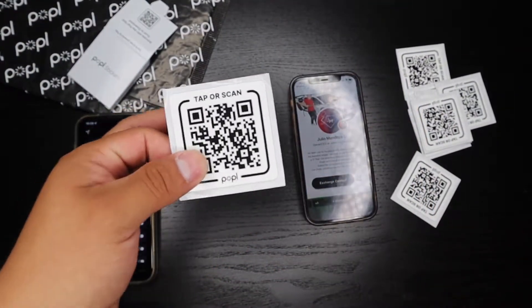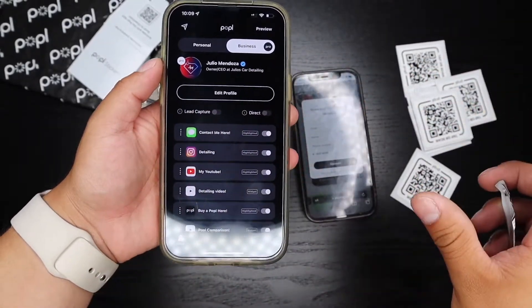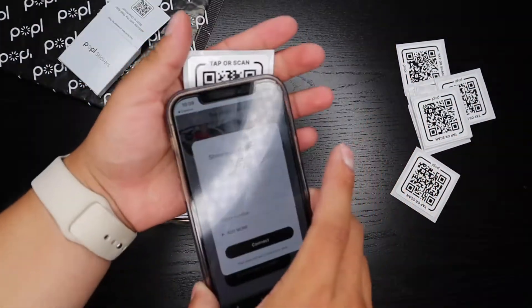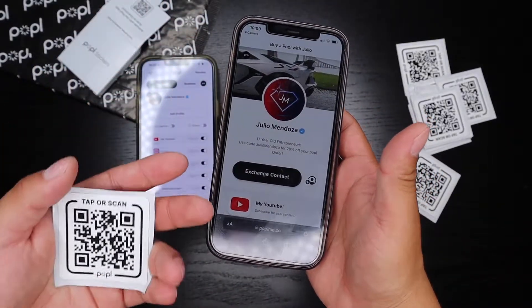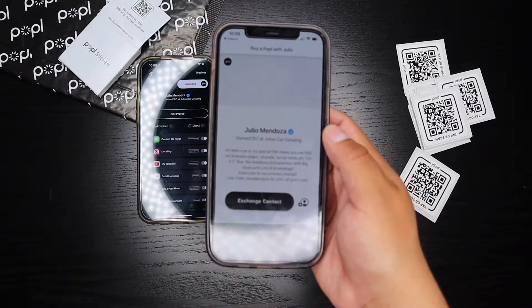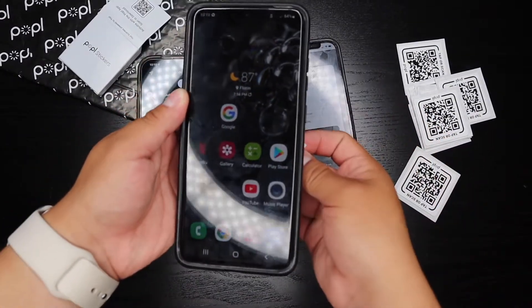Popple does offer a normal free account with the product itself, but if you'd like all the features you can pay for Popple Pro, which unlocks everything on the whole Popple page. With the personal account you can scan or tap it to someone's phone and it opens your regular personal page. If you want to share your business, just click on business, tap it, and it goes straight to your business page.